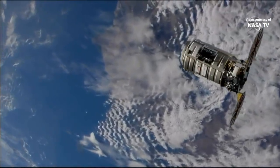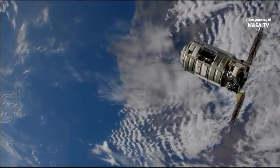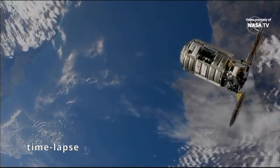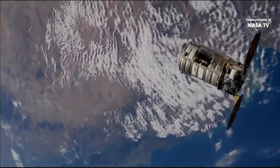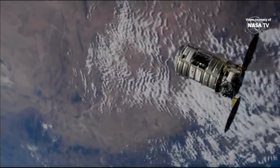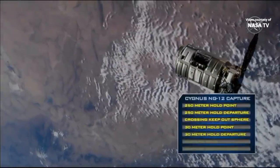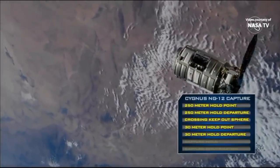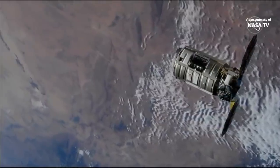Station Houston on space to ground 2 for Cygnus: Cygnus is ready to proceed to the capture point. Expect approach to resume shortly. We'll see Cygnus move much more slowly than earlier today, up to the capture point of about 10 to 12 meters away from the International Space Station.